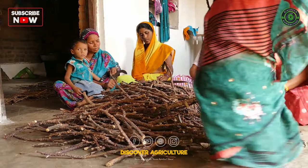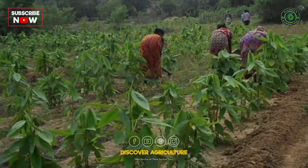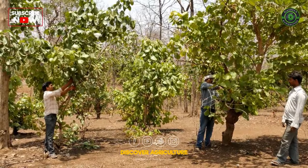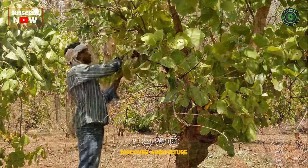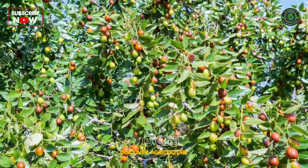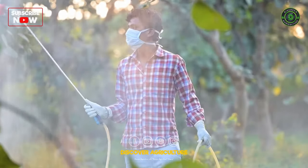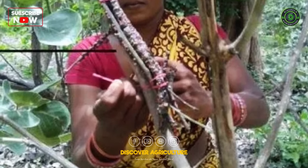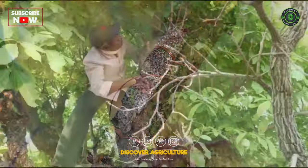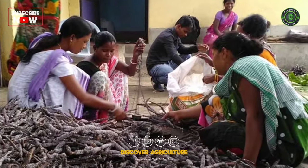How to start a Lack farming business? To start, you will need to: select a suitable location — lack farming can be done in any tropical or subtropical region; select healthy and disease-free host trees such as palas, kusum, and bale; protect the host trees from other pests and diseases; introduce lack insects to the trees, which can be purchased from commercial suppliers; and harvest the lack at the right time — lack is harvested every 6 to 12 months.